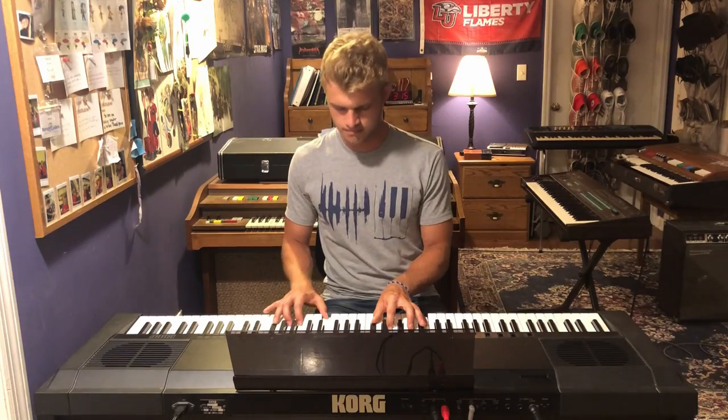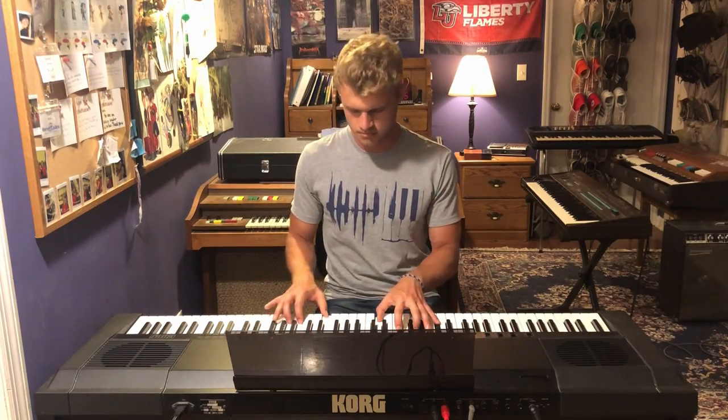Hey guys, DJ Space Dude here, back with another video. This time reviewing the Korg DP-3000C digital piano.